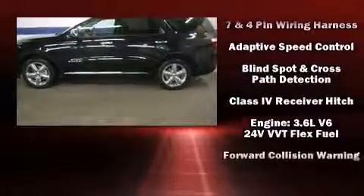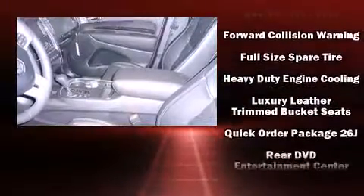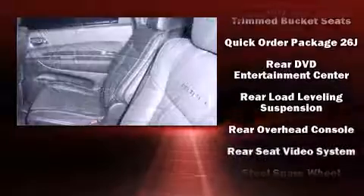Dodge ensures the safety and security of its passengers with equipment such as front and side impact airbags, a panic alarm, and four-wheel disc brakes with ABS.